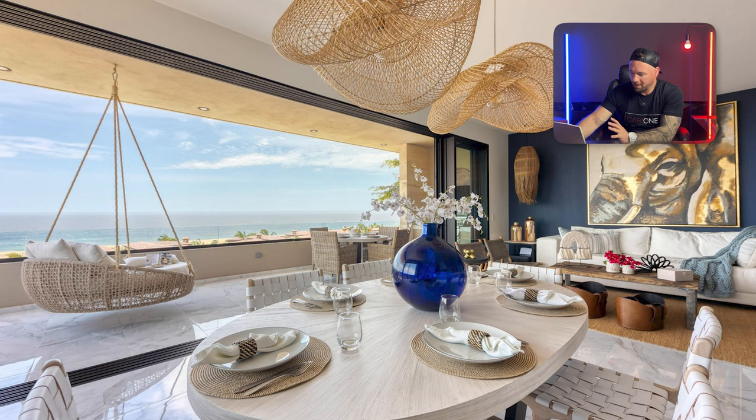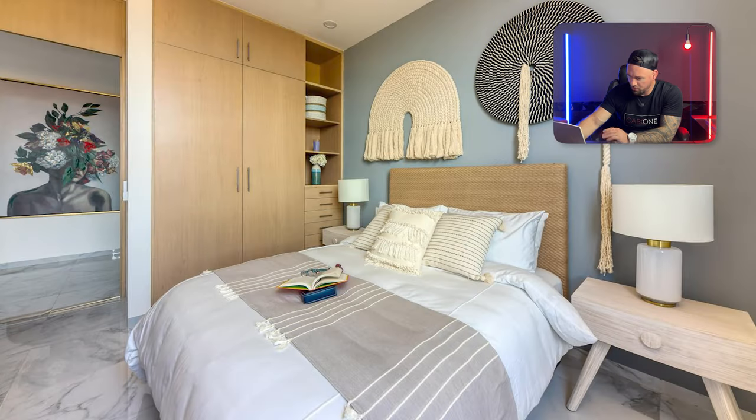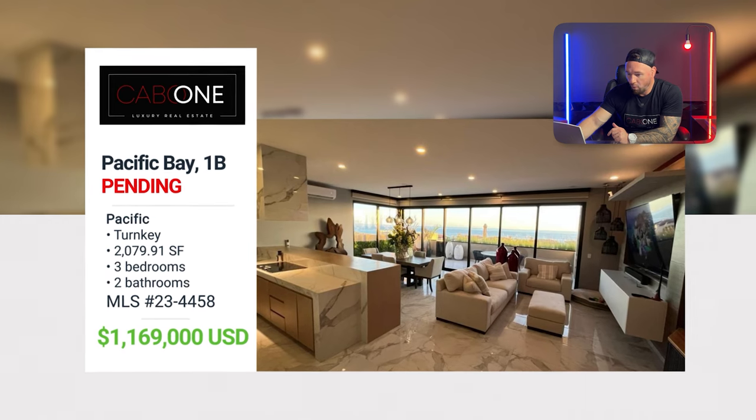The design in this property is basically brand new — built right around 2020 and kept up extremely well. You have an amazing ocean view right from the master bedroom and a beautiful walk-in closet with great storage.